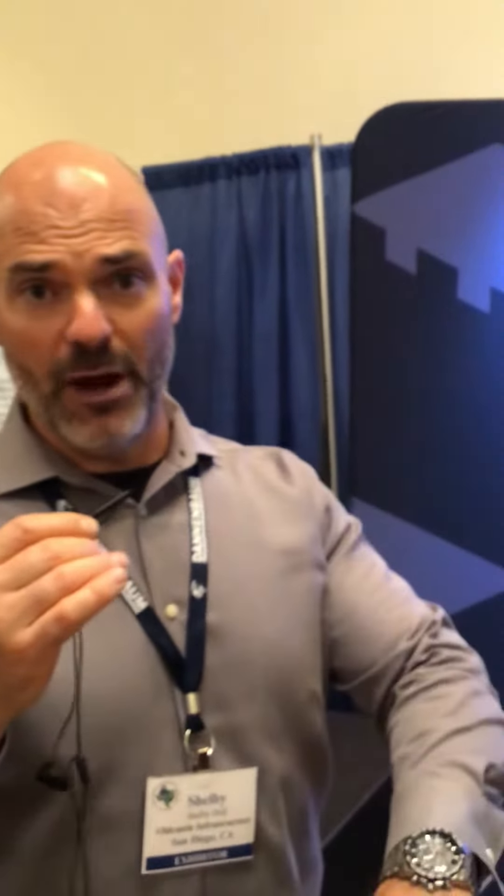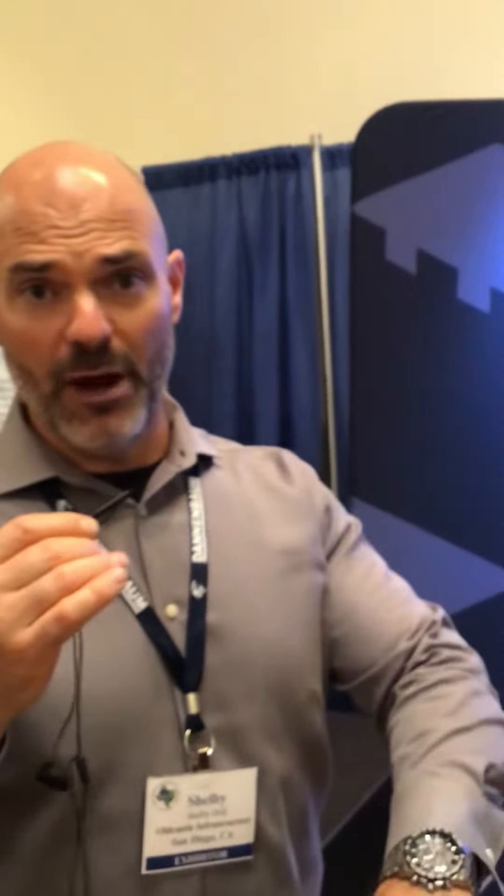I'm the Southwest Region Director for Old Castle Infrastructure and our company specializes in water quality and quantity. As you can see, we have our booth here. This is our storm capture system that we utilize for water quantity, for hydro modification. We can design systems specifically for each site. They can go underground. We can do infiltration, retention, and detention with that.